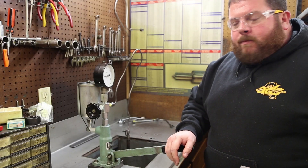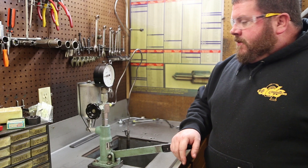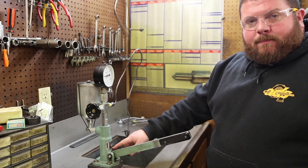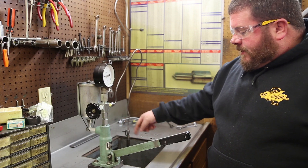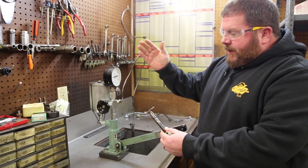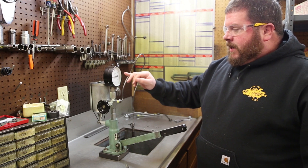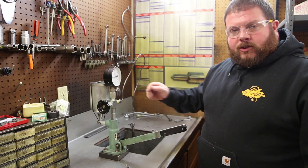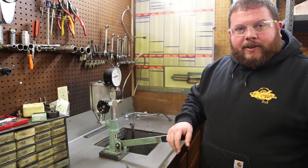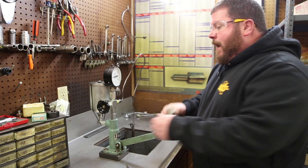Now we're back in the mechanical injector room. This is what we call a pop tester — fairly simple device, lever operated, pumping element connected to a line down to the inlet of the injector. We're basically replicating an injection pump, and we've got a gauge on it so we can see at what pressure the nozzle will open. We haven't touched these injectors yet; we're just going to chuck them up and try to get an idea of how they're operating.